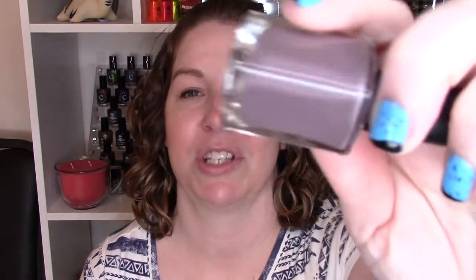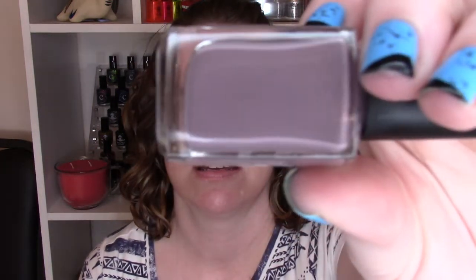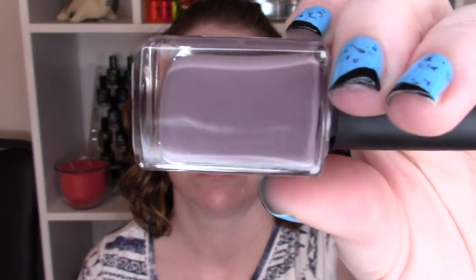The next one is Pluviophile, which I believe means somebody who loves the rain. This is also a grayish color but with a touch of purple, so it's kind of a purpley nude color in my opinion. I absolutely adore this color — great formula, no running at all. You're going to see two coats of Pluviophile.